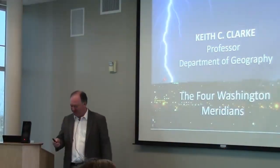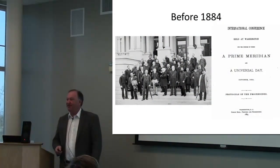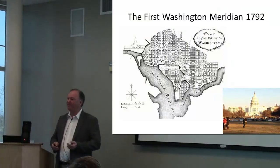It took us four attempts in Washington to get one for the United States. In 1884, the International Meridian Conference established the Prime Meridian at Greenwich, but before that, we already had four different meridians.